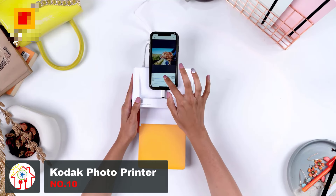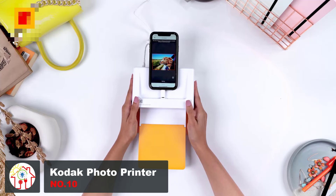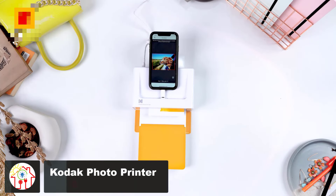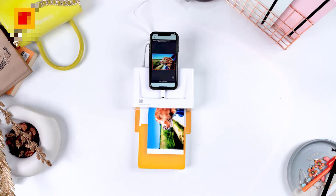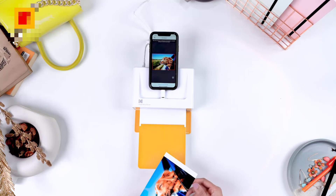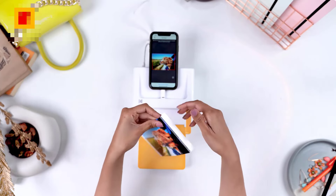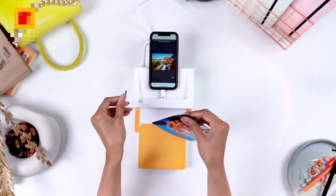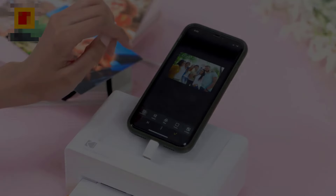Remember the good old times when you could develop physical photos from film and keep them in a neat little album? To be fair, the convenience of digital photos is also pretty nice — you don't constantly run out of film. But what if you could have the best of both worlds? The Kodak photo printer is perfect for people looking for that hit of nostalgia while keeping up with modern times. This nifty little device can bring your precious moments to life in an instant.